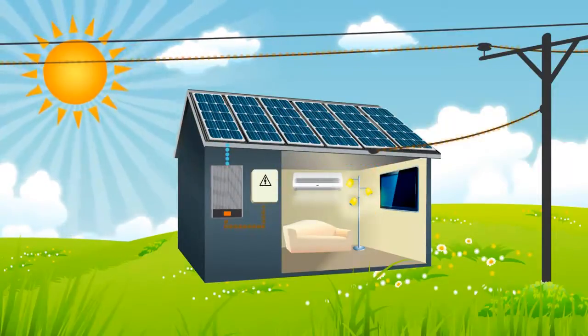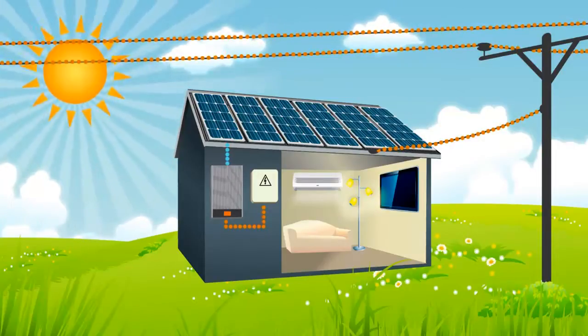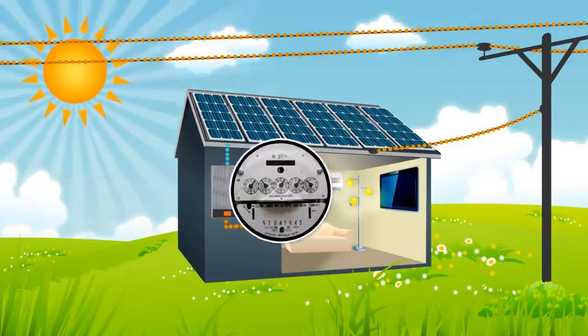If you do not require power at the time the solar power system is producing it, then the solar power is sent to the electricity grid, measured by an export meter.